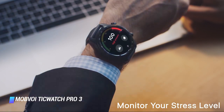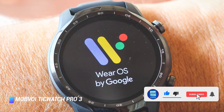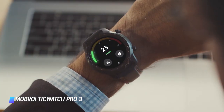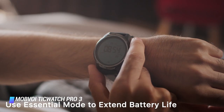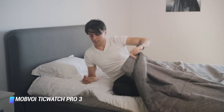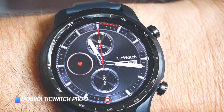The TicWatch Pro 3 has refreshed its existing apps, including TicExercise and TicPulse. Now you'll also have TicOxygen for SpO2 tracking, TicHearing for noise detection and alerts, TicZen to monitor stress levels using heart rate data, and TicBreath for breath training. If you don't mind just how gigantic this wearable is, the TicWatch Pro 3 is an excellent upgrade with tons of improvements.